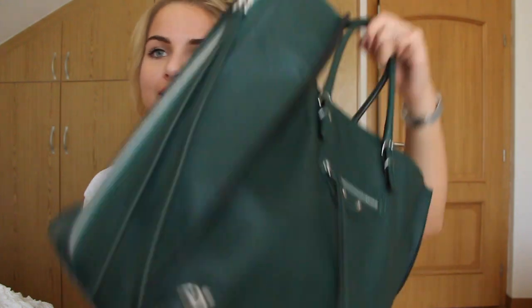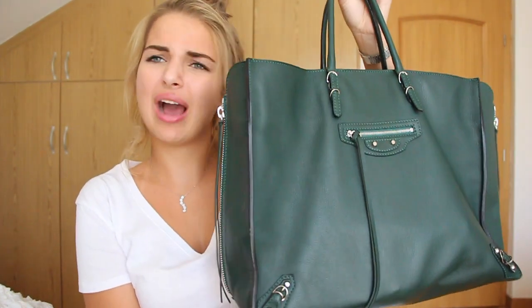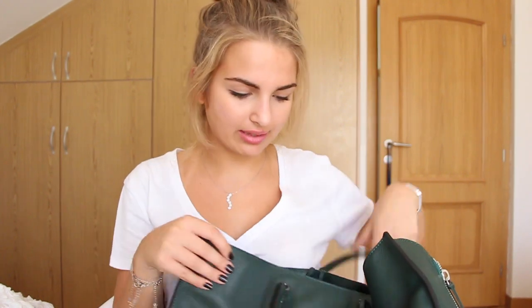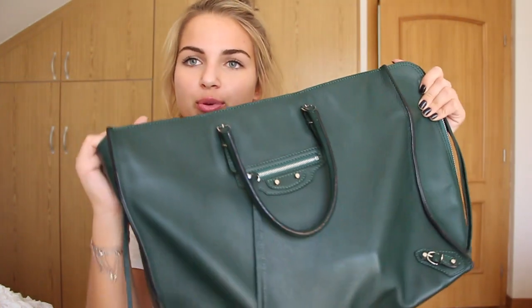Today I'm going to be talking about what's in my bag. I've been seriously obsessed with these videos — I've been watching them non-stop — so I thought it was only appropriate to show you guys what's in mine. So that's what I'm doing today. Here is my bag; I will put a link to it down below if you guys are interested.